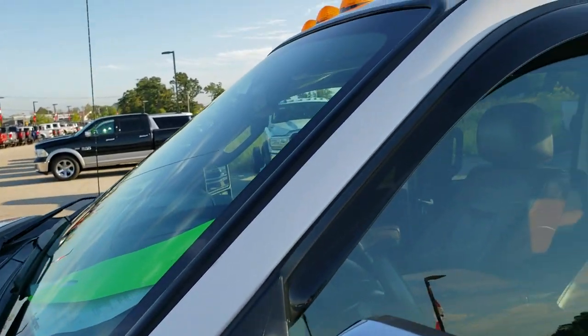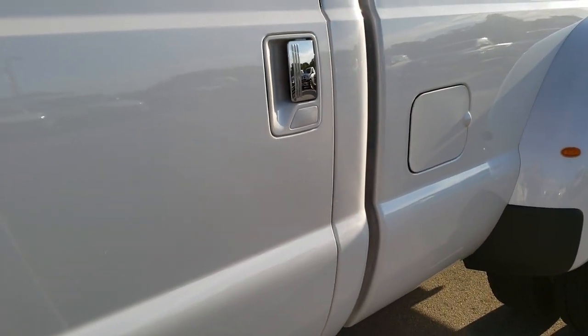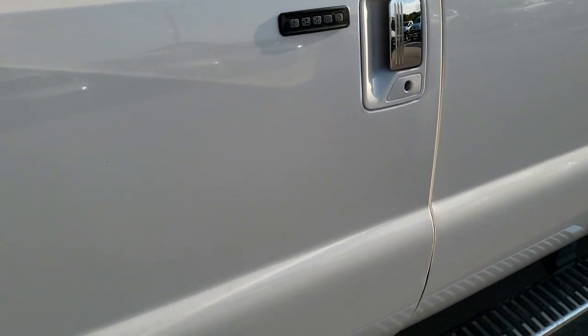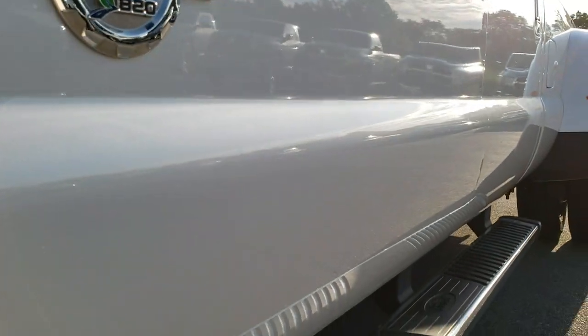We shoot all of our videos in 1080p. So if you have HD capabilities on your computer, tablet or smartphone device, turn them on right now, because it is like you're right here looking at the truck with me — definitely your best way to check out the vehicle before seeing it in person.